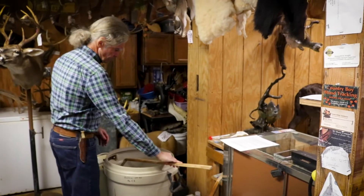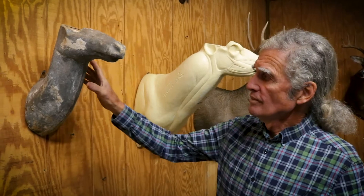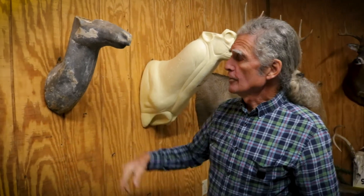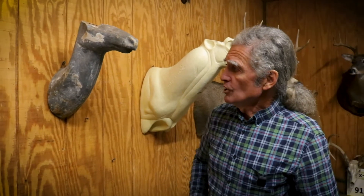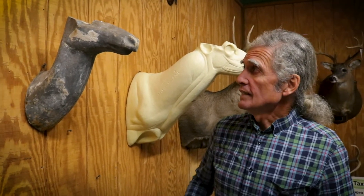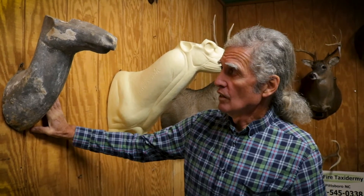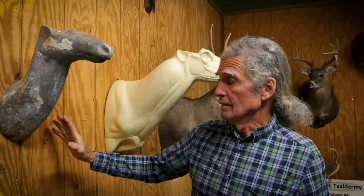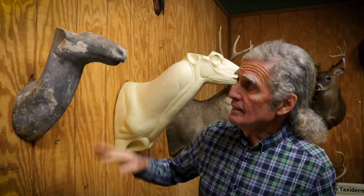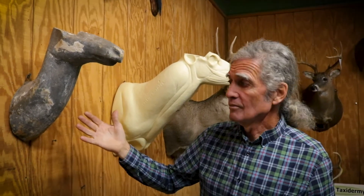Having started in taxidermy more than 50 years ago, I've seen a lot of change. This is an old 50-year-old deer mannequin. It's made out of paper — it's hollow. And this is what taxidermists had available to them. It is a classic deer head, a little neck mount with no shoulders involved. At that time nobody made shoulder mounts — they were just deer heads like this. And the quality has hardly any detail at all; it hardly looks like a deer.